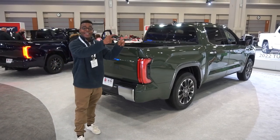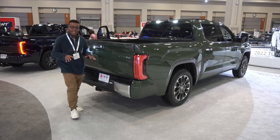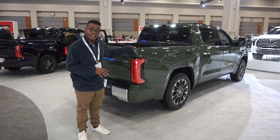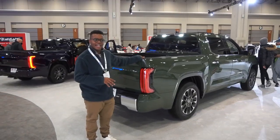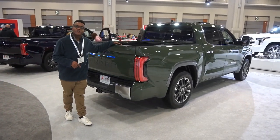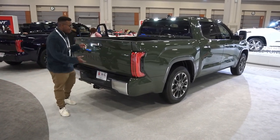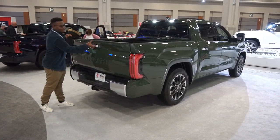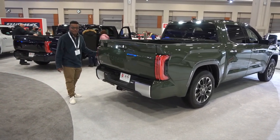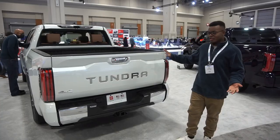Moving to the bed — there are a few bed length options. This one appears to be a six-and-a-half foot bed, but Toyota now offers an eight-foot bed with the full-size crew cab. The host tries to demonstrate the button-operated tailgate, but it's unresponsive on this display unit.